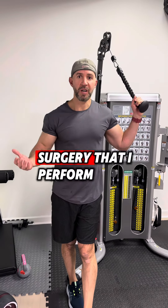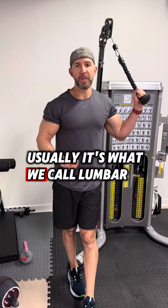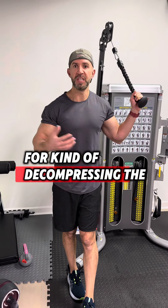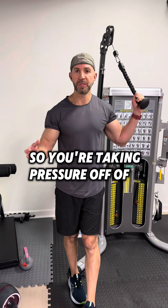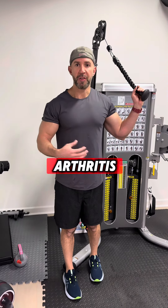The most common surgery I perform is what we call a lumbar laminectomy, which is decompressing the spinal canal and decompressing the nerve roots. So you're taking pressure off of nerves that are being pushed on by arthritis.